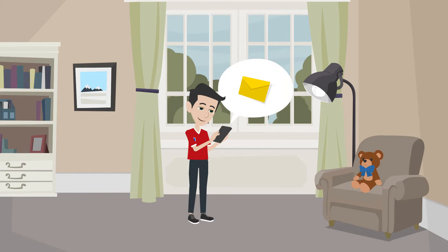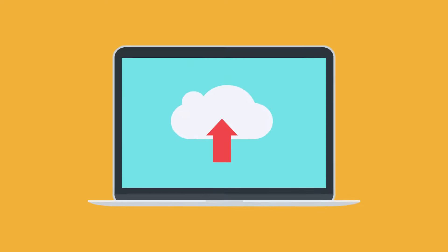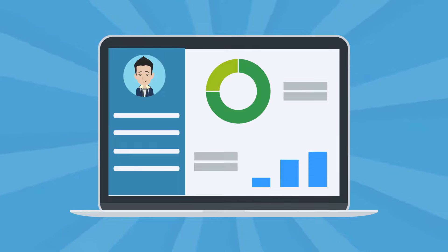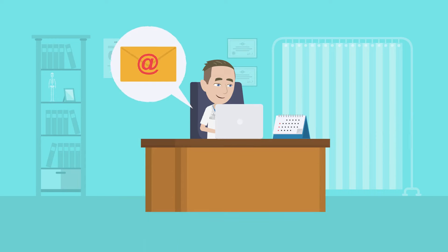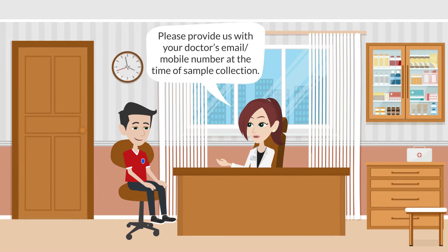Reports are usually ready within two to three hours of the sample being collected, and you will receive them by SMS and email. You get sufficient space on our cloud server to keep all your reports, and you can access these at any time using a simple OTP. You can also see analytics on your reports through our cloud software.